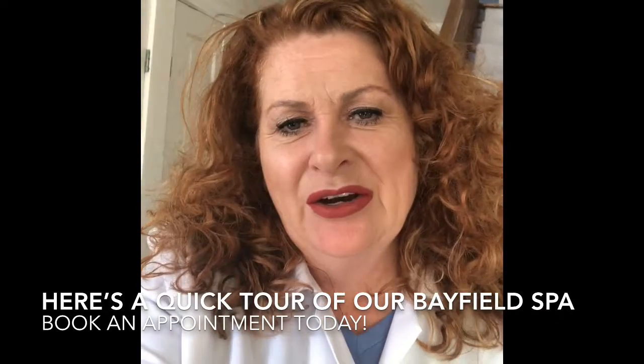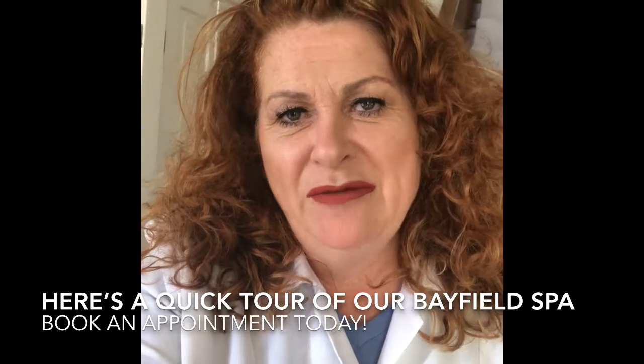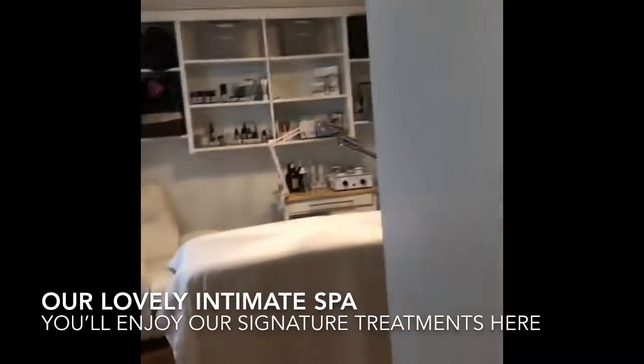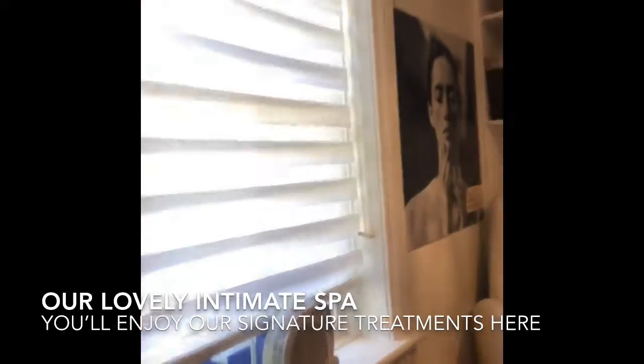Hi, it's Mary here at the Bayfield Boutique Bed and Breakfast. Wanted to give you a tour of our Bayfield Spa. This is a lovely, comfortable little room right inside our front door where we offer the most relaxing, rejuvenating spa treatments.